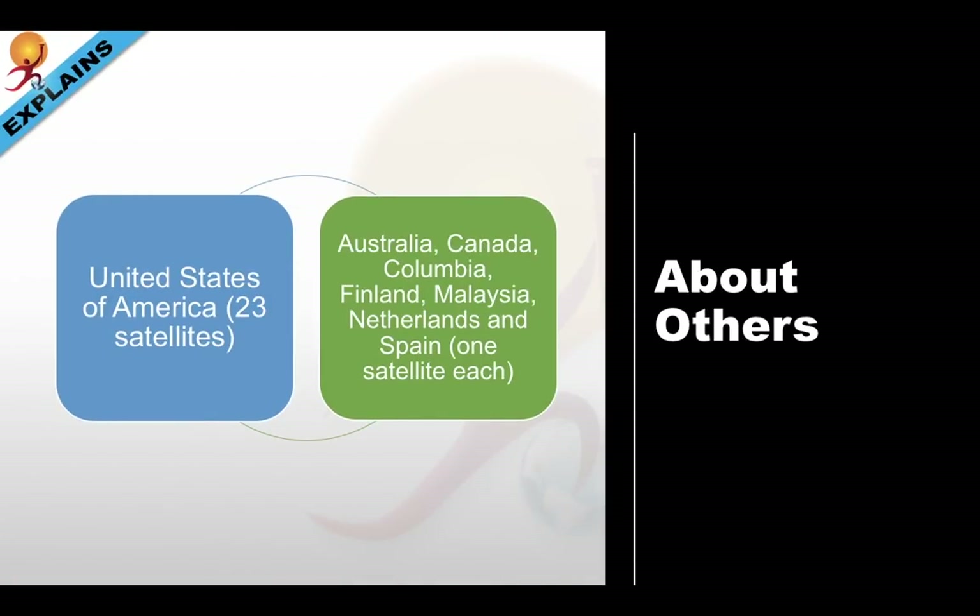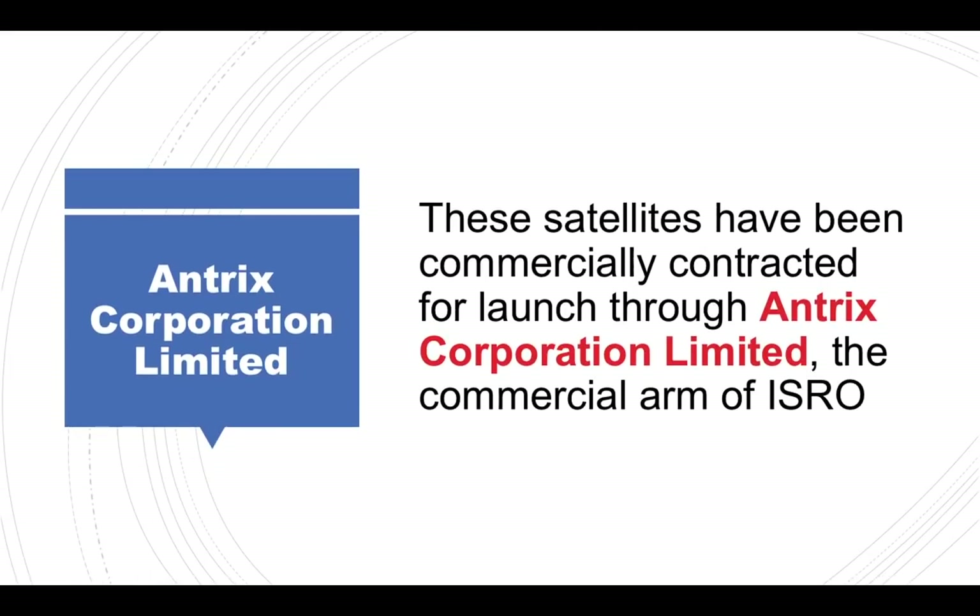The co-passenger countries comprise the United States of America with a total of 23 satellites, and Australia, Canada, Colombia, Finland, Malaysia, Netherlands, and Spain with one satellite each. These satellites have been commercially contracted for launch through Antrix Corporation Limited, the commercial arm of ISRO.